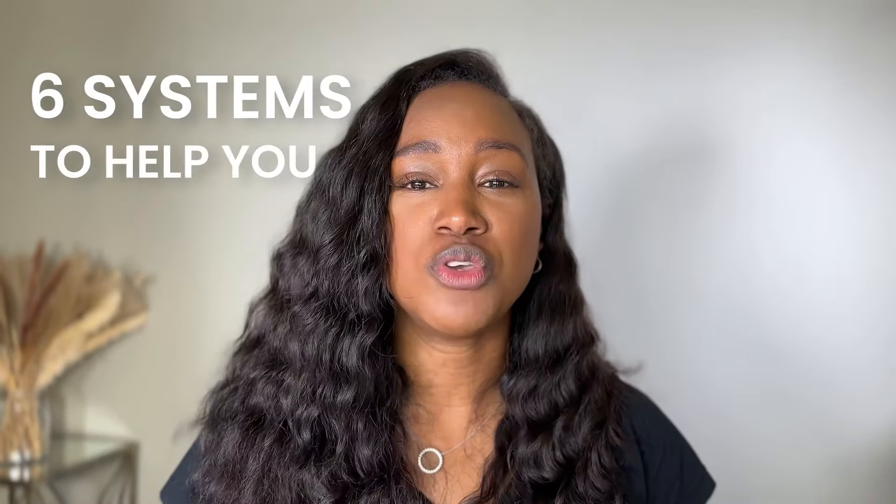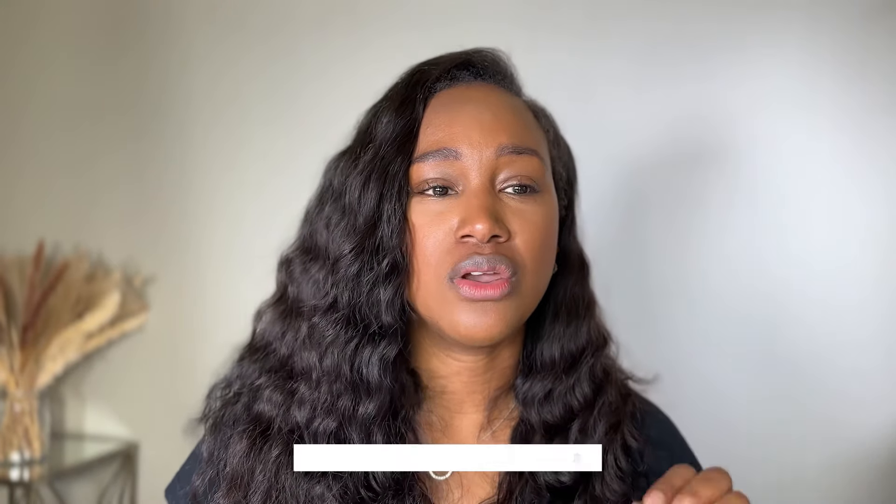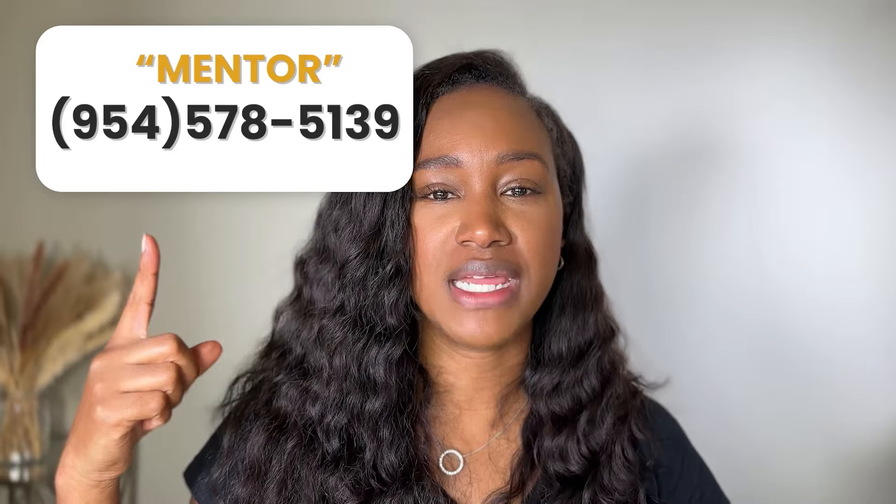In this video I'm going to show you six systems to help you run your event space business seamlessly. Welcome back, my future millionaires! I'm excited to help you with this video. If you're interested in opening your own event space business, I'm starting a new cohort with a few spots left. Text 'mentor' to the number on screen to get on a call and see if you're a fit for the program.